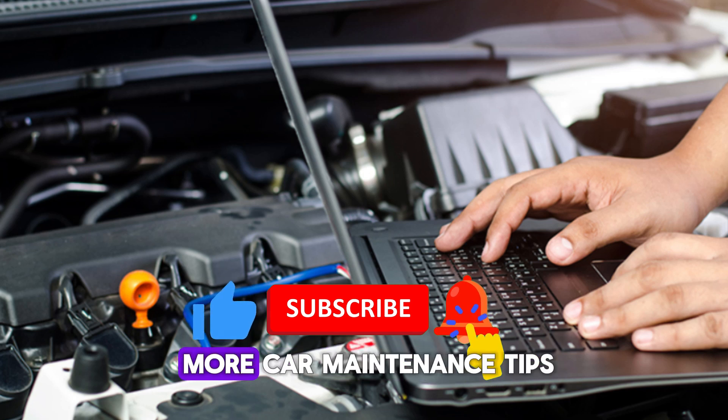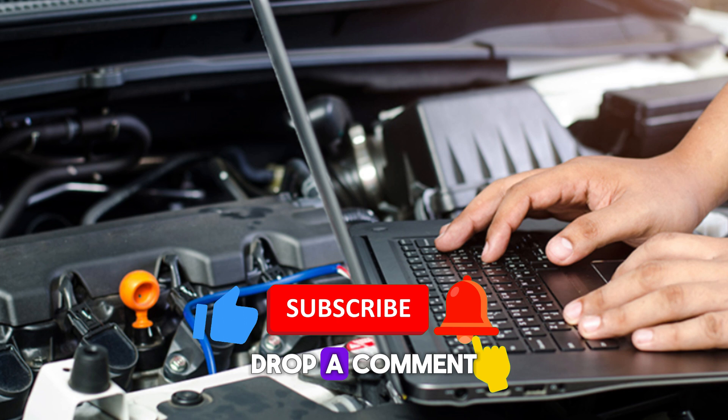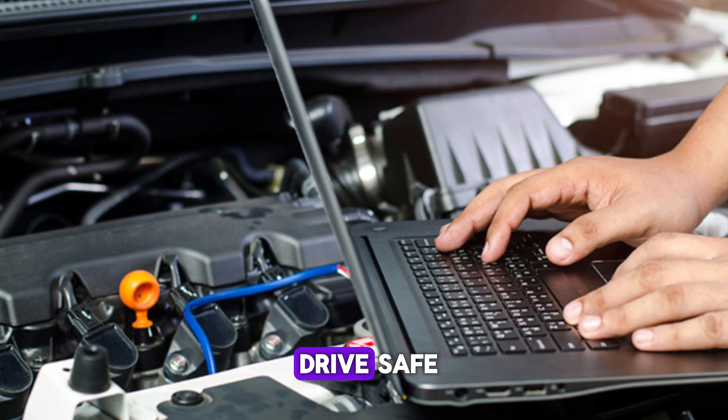Like and subscribe for more car maintenance tips and diagnostic guides. Drop a comment if you've had strange issues that turned out to be ECU-related. Thanks for watching and drive safe.